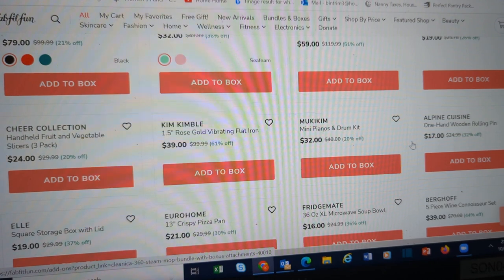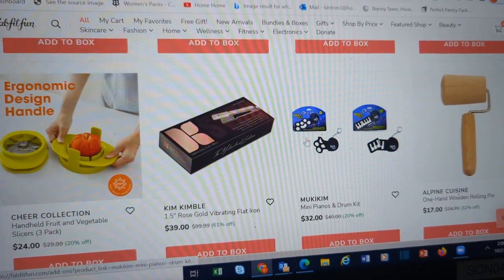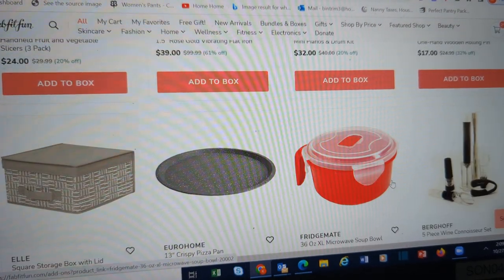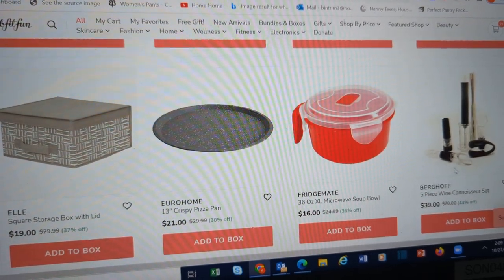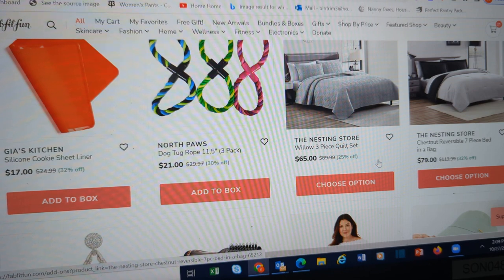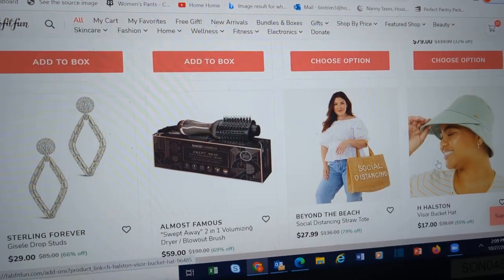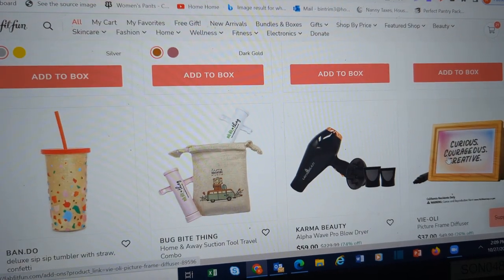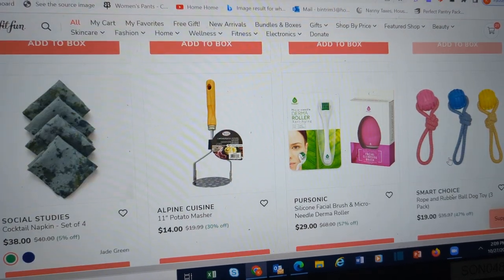A mop. Here's the mini piano and drum set. Here's a different wine connoisseur set. More dog toys. All kinds of stuff for the home, and you can see they've just got tons and tons of stuff this time.